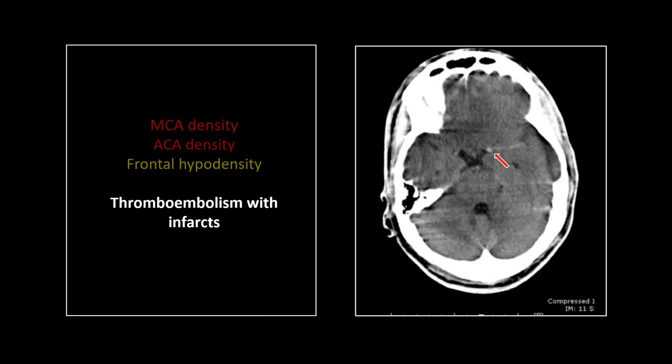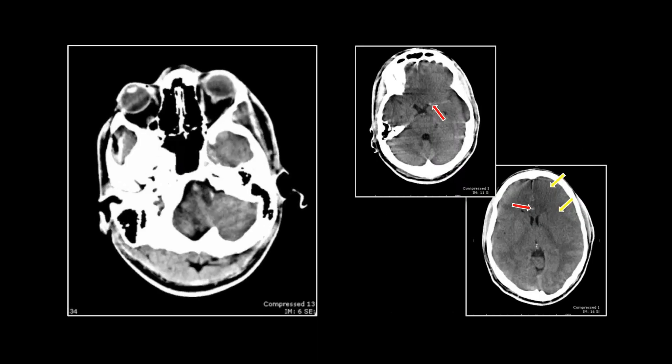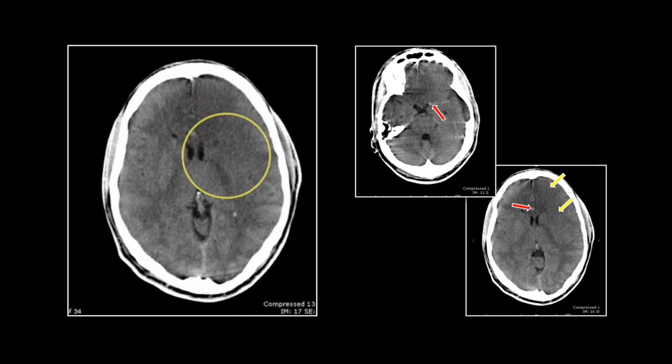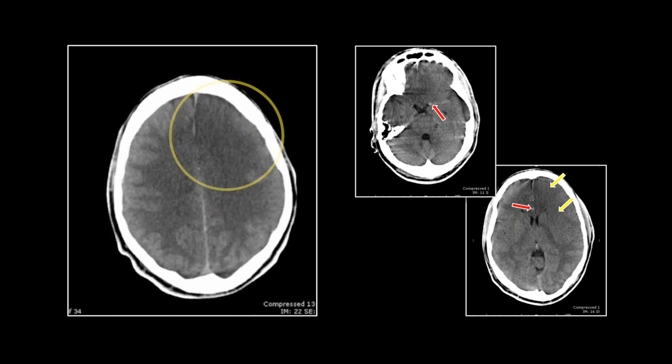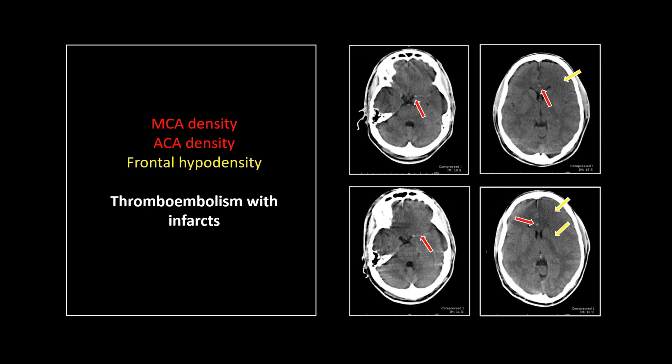This is the follow-up from the next day. There is the persistent density of the MCA, persistent density of the ACA, and look at the evolution of that left frontal infarct — still extending all the way out. Those left frontal infarcts are really prominent here, even superiorly. That is a thromboembolism with infarcts resulting in a dense MCA and ACA. Thank you, Schaaf, for that one.